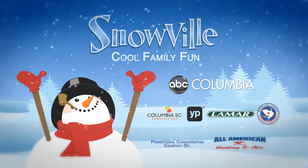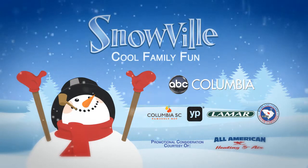Promotional consideration courtesy of All-American Heating and Air. Let our family help your family. All-American Heating and Air.